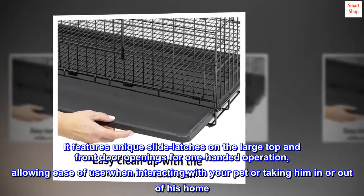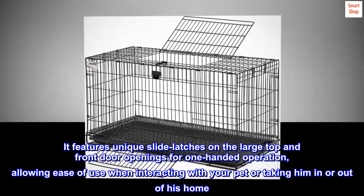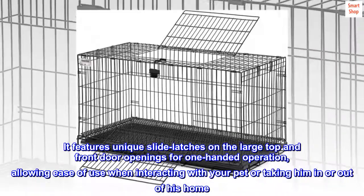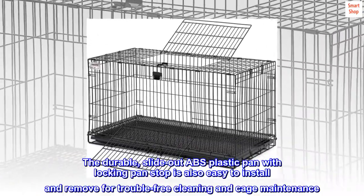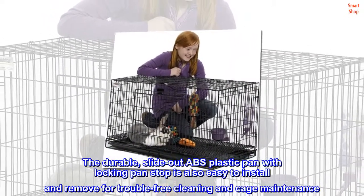It features unique slide latches on the large top and front door openings for one-handed operation, allowing ease of use when interacting with your pet or taking him in or out of his home. The durable slide-out ABS plastic pan with locking pan stop is also easy to install and remove for trouble-free cleaning.